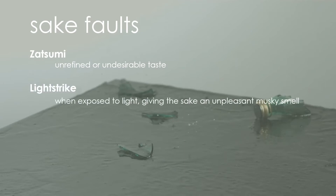Light Strike. Light is the enemy of sake. That's why you'll often see bottles of sake either colored or frosted. The amino acids and vitamins that are plentiful in sake degrade when exposed to light, giving sake an unpleasant, musky smell.